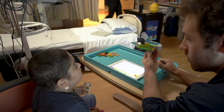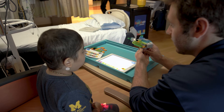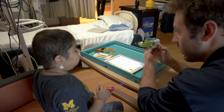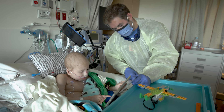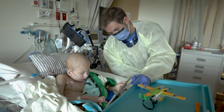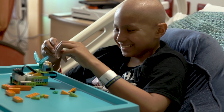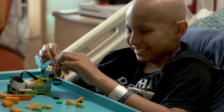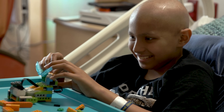One of the mothers stepped out into the hall after I was working with her son and she said: I was talking to my son and he said, 'I'm thinking about what I want to do when I grow up and I want to be like the Lego guy. I don't want to be a doctor — I want to go in and make kids happy.' And I was like, wow, that is cool. Makes me think I'm doing something right.